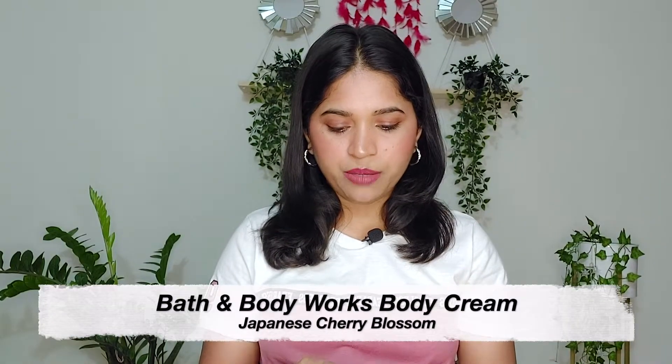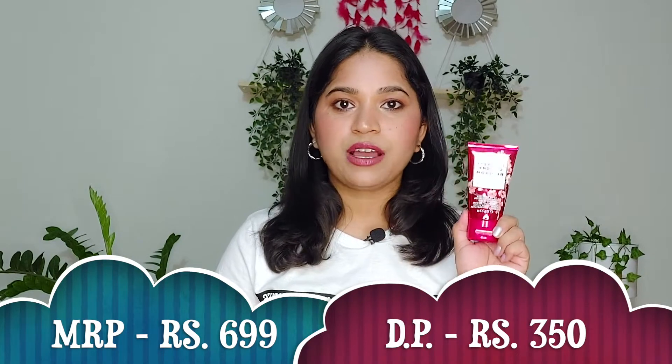Now we're down to the last product of this haul — the Bath & Body Works Ultimate Hydration Body Cream in the variant Japanese Cherry Blossom. I had not used any Bath & Body Works product before, but since my skin is dry I mostly prefer moisturizing and hydrating body creams. The total quantity is 70 grams and its MRP is 699 rupees, but after the discount I got it for 350 rupees — a 50% discount! I haven't tried it yet but I'm quite intrigued.